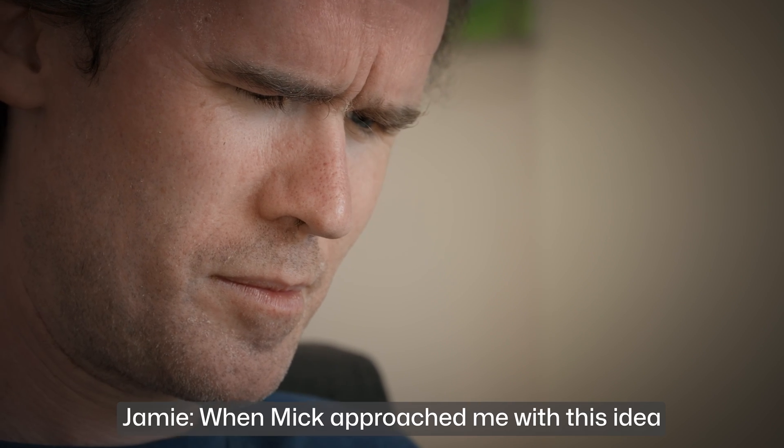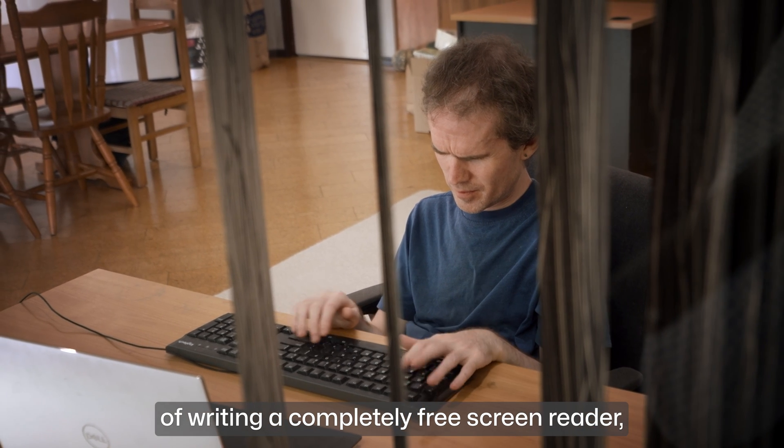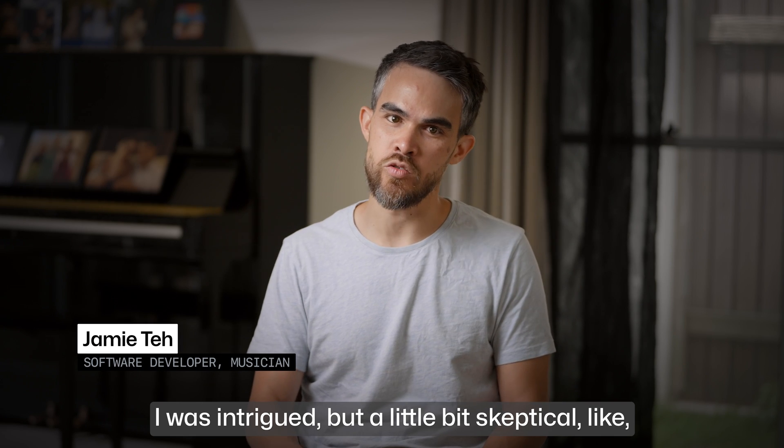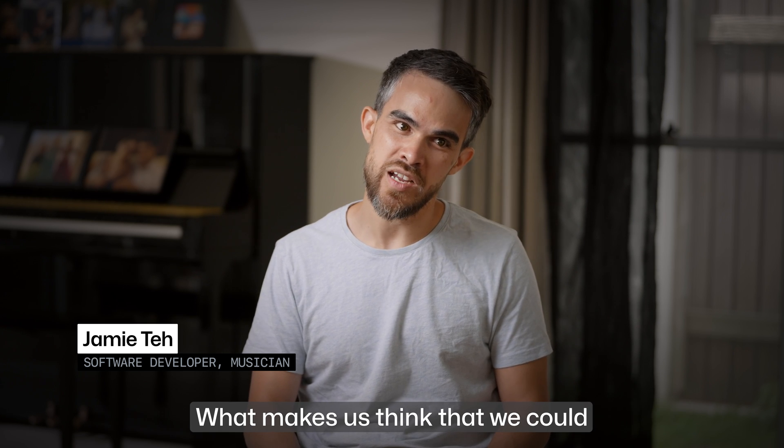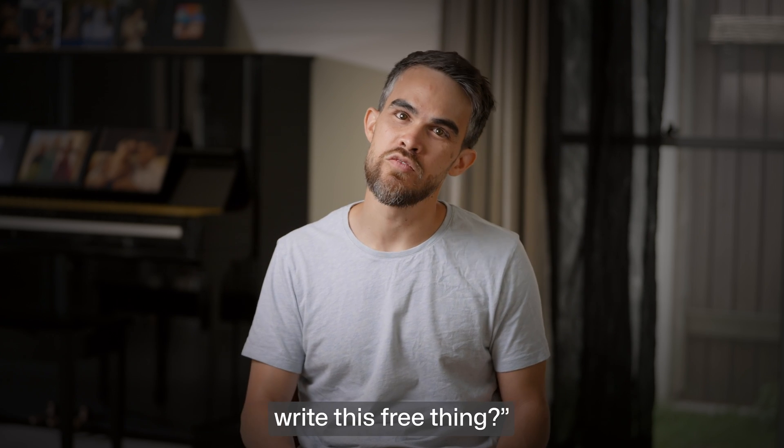When Mick approached me with this idea of writing a completely free screen reader, I was intrigued but a little bit sceptical. Like, all of these companies have been working on these really expensive products for years. What makes us think that we could write this free thing?